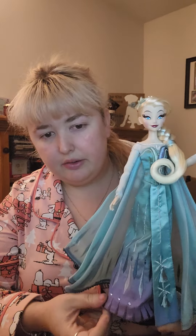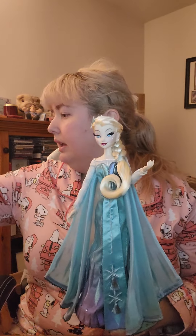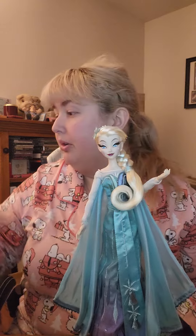Here is my D23 Elsa concept art doll for comparison — she's still gorgeous. I had her on my nightstand, but now she and Anna are getting replaced with the new girls. I'm going to show Anna first and leave my girl Elsa for last.